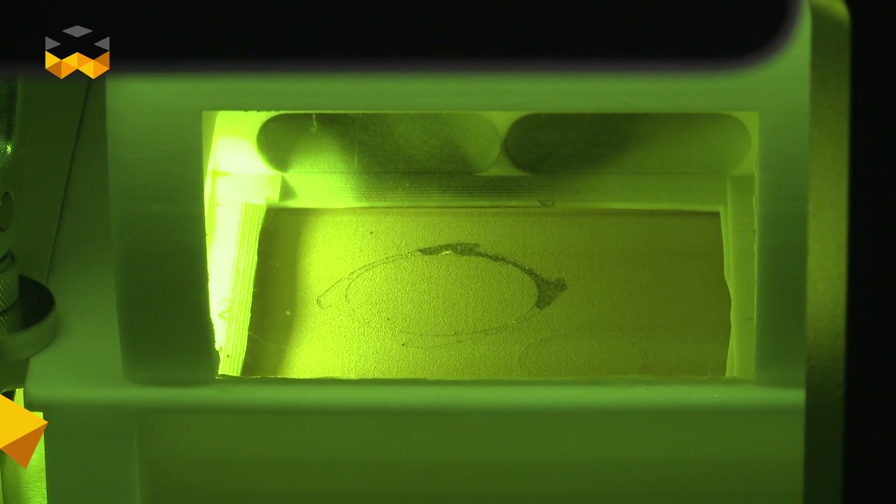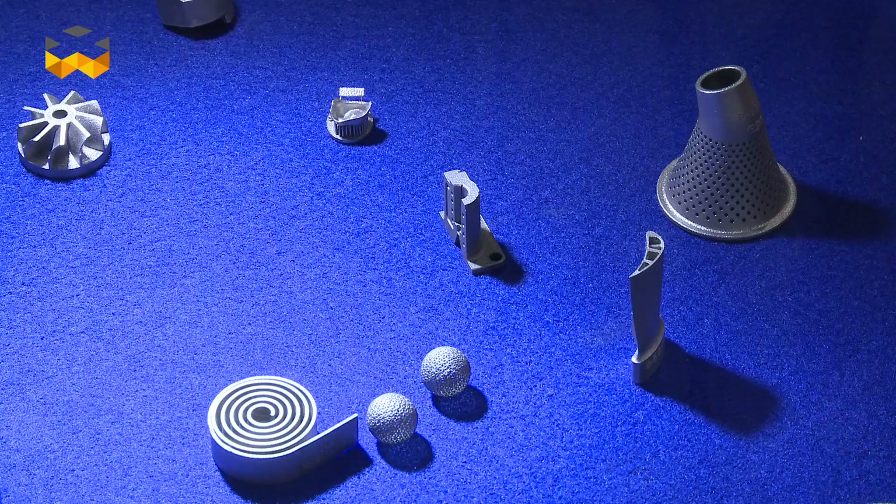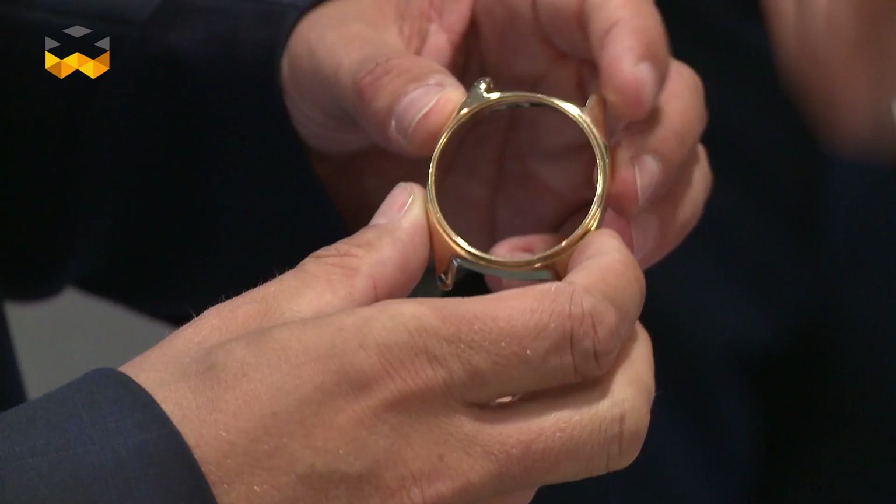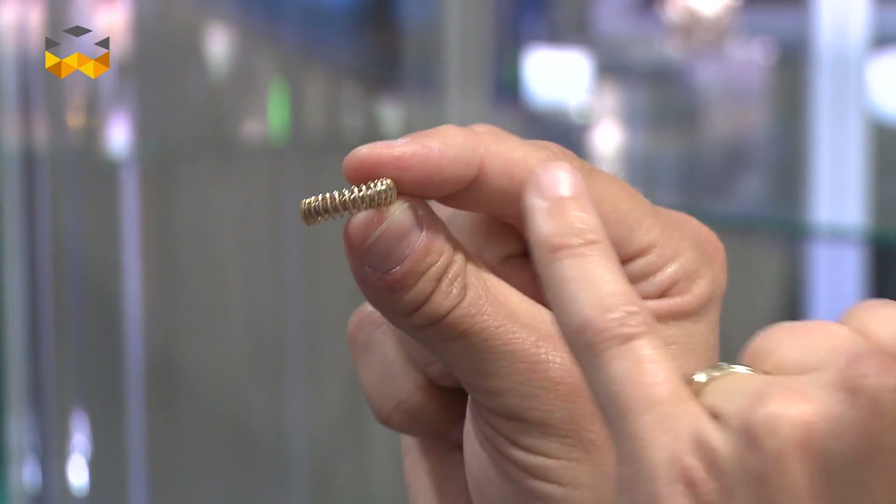It's a brand new process that enables us to produce highly complex parts — parts that articulate, parts that can be hollow, parts that can be highly customized — whilst reducing the amount of process steps to produce standard watchcases or jewellery components. It's a new tool to do things that you couldn't do previously.